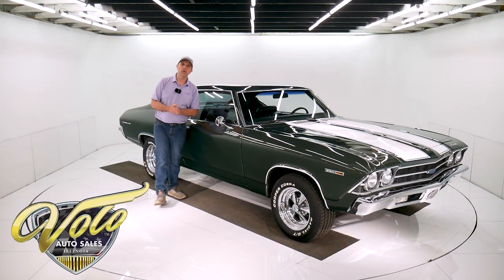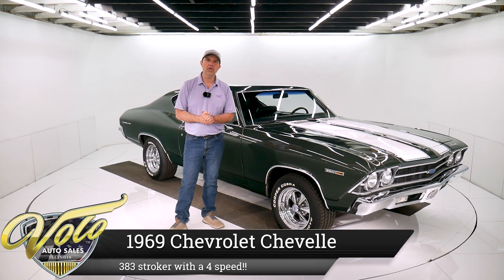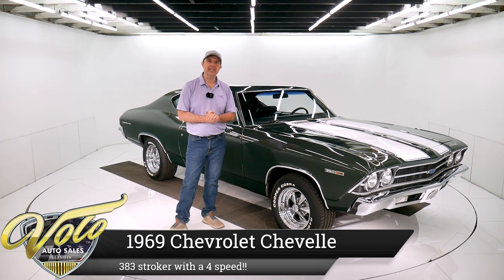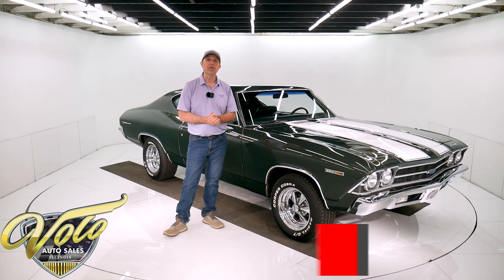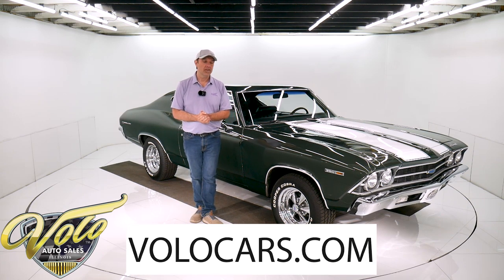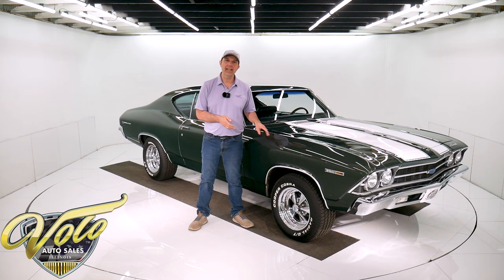We've got a good old Chevelle muscle car for you right here. It's got a 383 stroker motor, 4-speed Muncie trans, power steering, power disc brakes. It runs strong — I put about 30 miles on it myself, I can vouch for that. If you go to volocars.com, you can read all the specs, see photos top to bottom, get the price on this one and a few hundred other collector cars. They're all for sale at volocars.com.